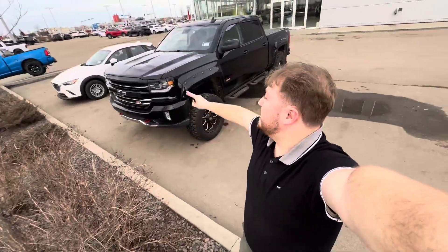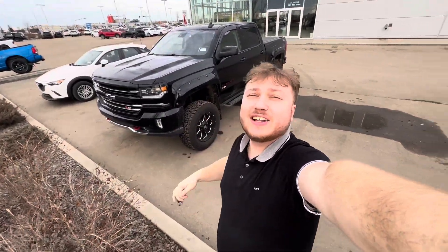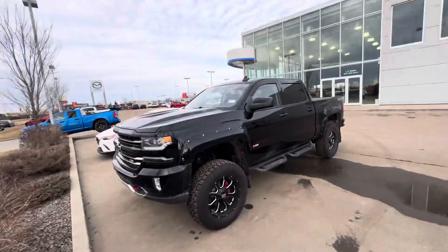Hey, this is Alex here at LA Mazel. Want to make a video of this absolutely killer 2017 Chevy. This thing is dope.